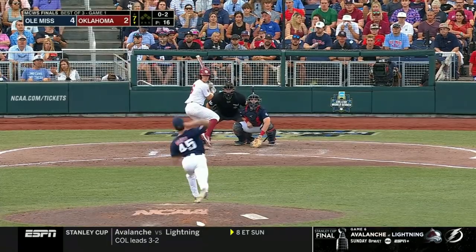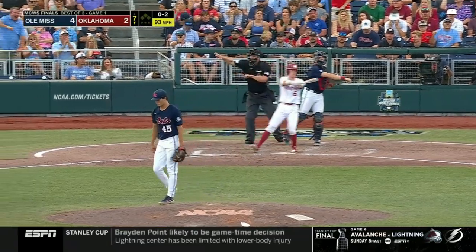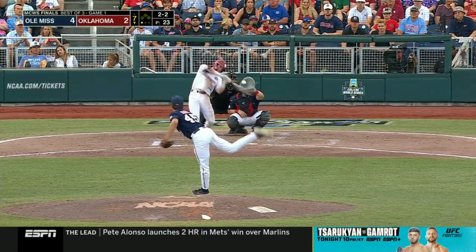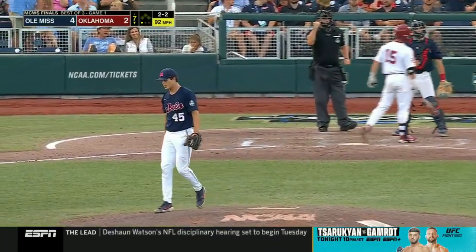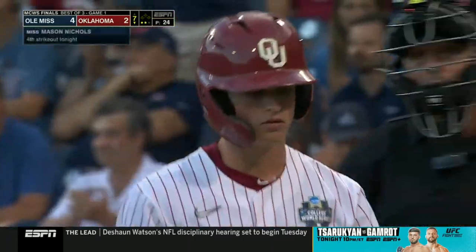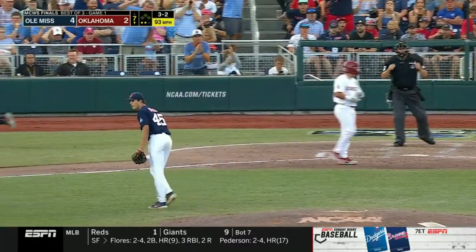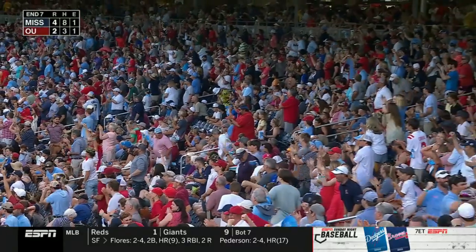The game was rolling there. And how about Nichols — punchout of Wallace Clark. Got him — another strikeout for Nichols, that's his fourth. Cold strike three. Mason Nichols, the freshman, shines.